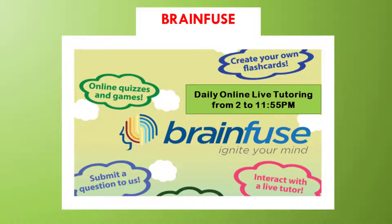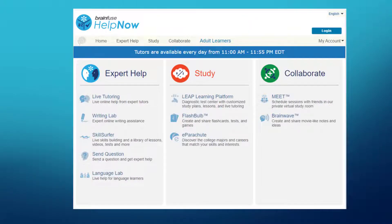Let's start with BrainFuse. BrainFuse offers services anytime, such as practice tests, lessons, vocabulary builder, and more. This is the only resource that offers daily live tutoring for K-12, college, and adult learners from 2 p.m. to 11:55 p.m. Here is the home page for BrainFuse.